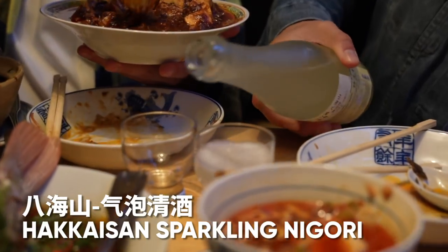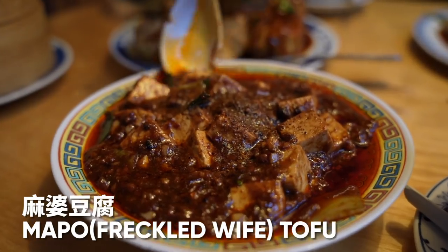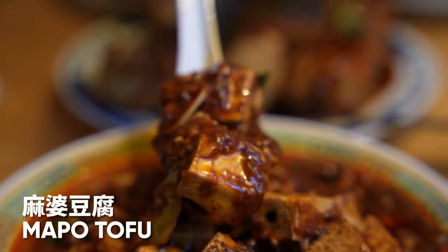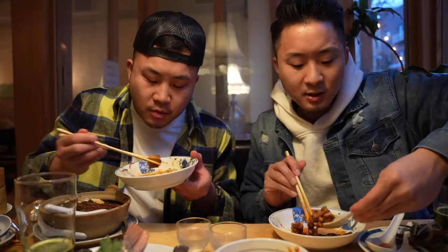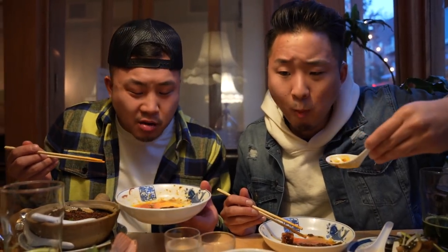We got some sparkling sake — sparkling sake is fire. I have the authentic mapo tofu. Some of these Chinese names when translated to English are hilarious. Mapo tofu has a super deep dark flavor, very beany. Spicy, but not that spicy. The tofu has the perfect consistency — kind of plump, not too firm, definitely not too soft. Between this and the Pidan Doufu, it might be some of the best versions of these dishes I've ever had.